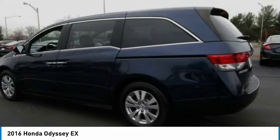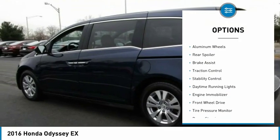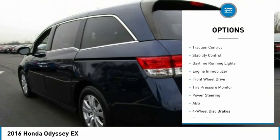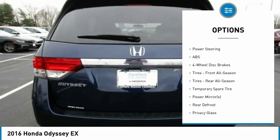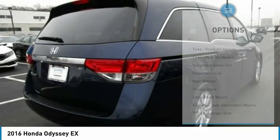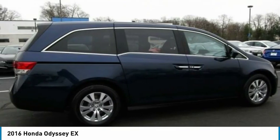Here are some of this vehicle's great options: heated mirrors, aluminum wheels, rear spoiler, brake assist, traction control, stability control, daytime running lights, engine immobilizer, FWD, and tire pressure monitor.